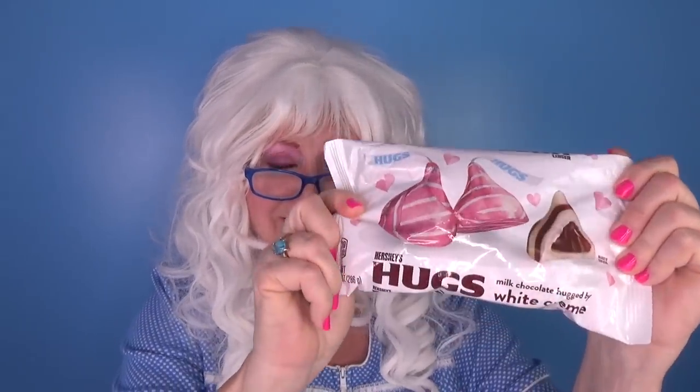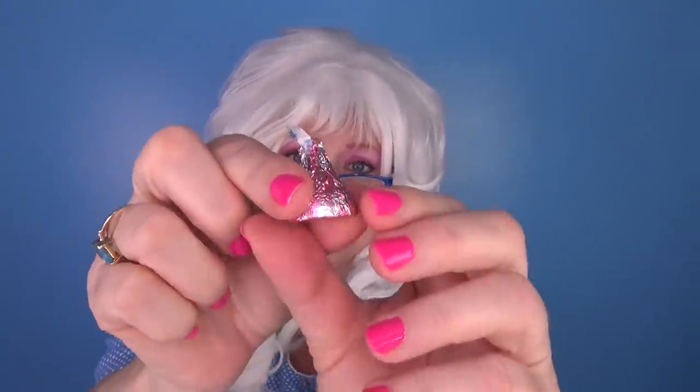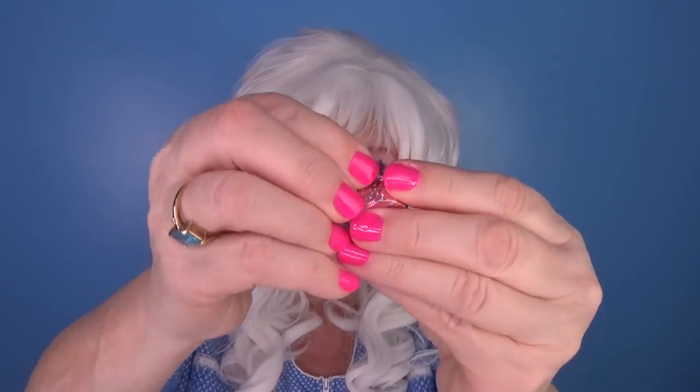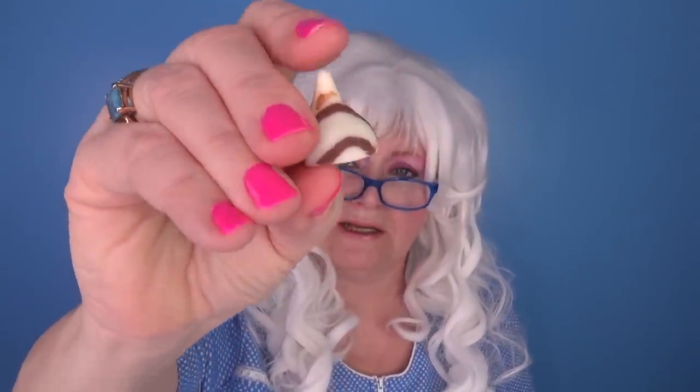And now she needs a big hug! So that's what she's gonna try — Hershey's Hugs! Doesn't that look good? Granny needs a hug sometimes! Alright, let's open it and get a hug out! Oh, look how pretty that is! It's pink! Is pink your favorite color? Well, it's not Granny's, but it sure is pretty, isn't it? Let's open it and see what we got here! There it is! It's Stripey! Granny's gonna take a big ol' bite out of it! Here we go!